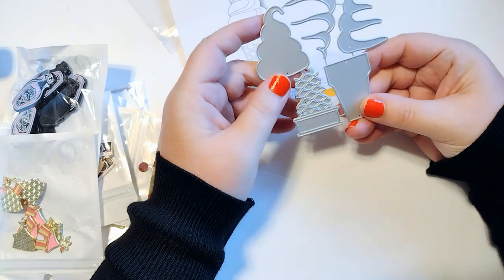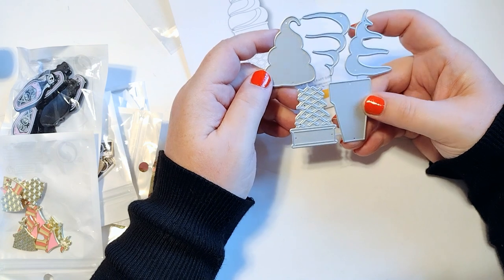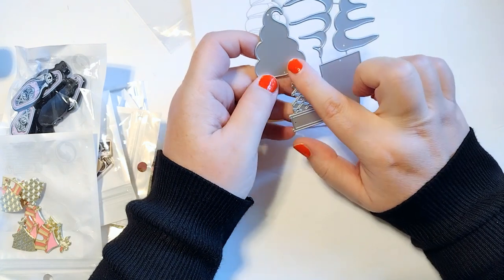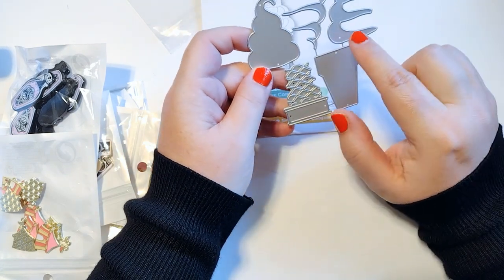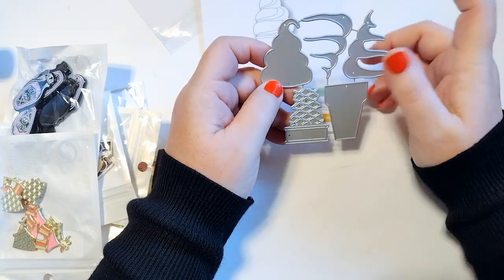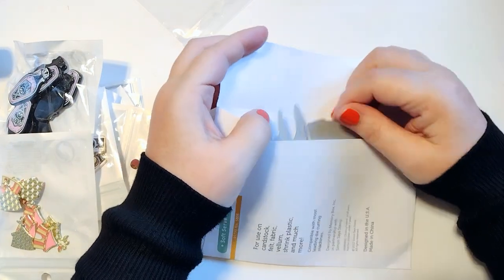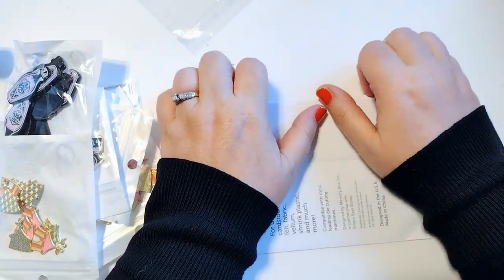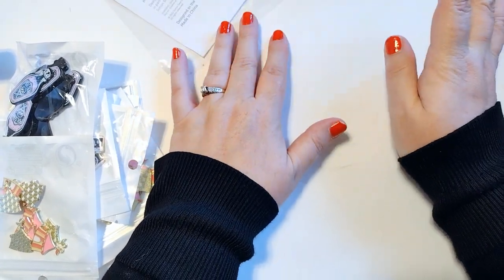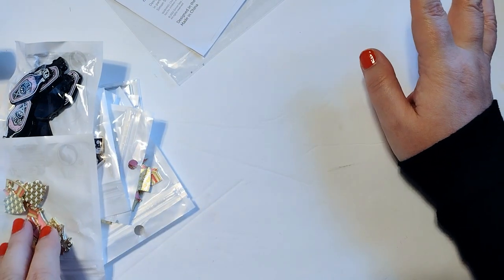It's called the Soft Serve Cone, and it's a Simon Says Stamp die. It comes with layering pieces to create a vintage-looking soft serve cone — the cone piece, then a layer on top, then the base ice cream, and two more pieces that layer on. It looks absolutely adorable. I absolutely had to get it, especially since I keep buying summer collections even though I almost never do summer crafting.